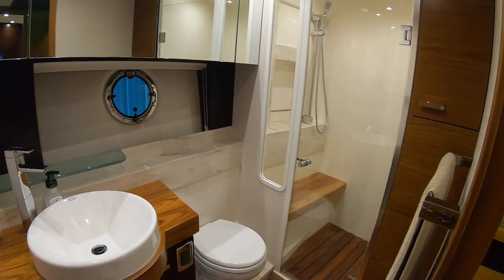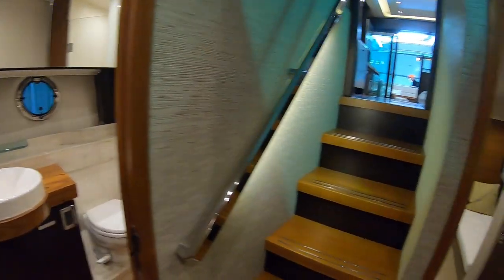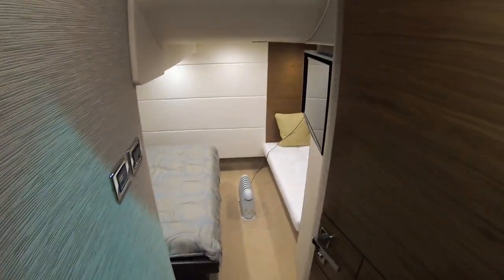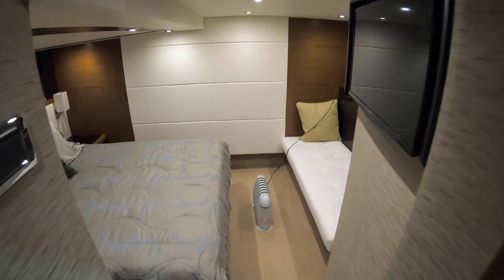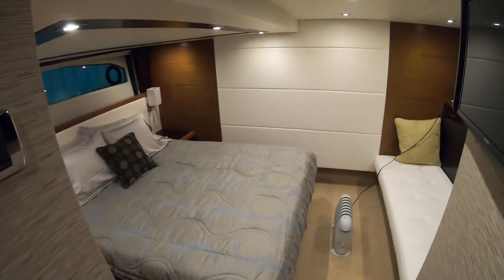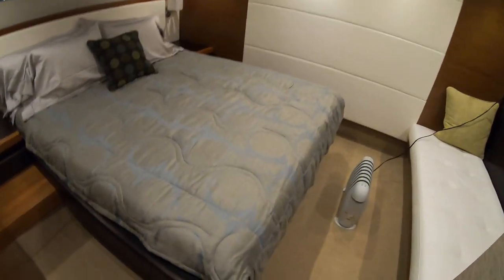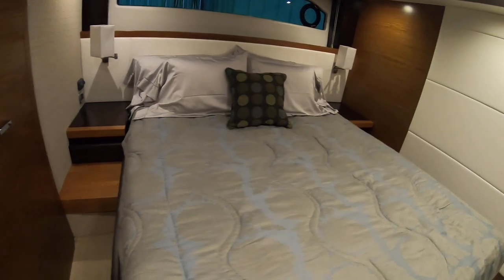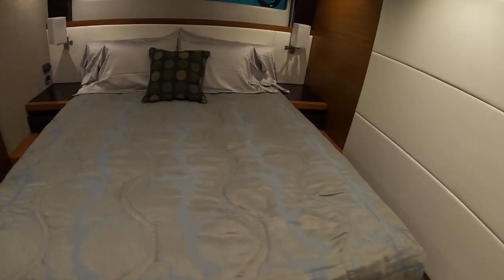As we turn aft into our master stateroom, master head is to our starboard — we've got a little heater out here. Beautiful whole side windows, walk-around king-size berth — very nice. You've got lots of room to walk around on either side.